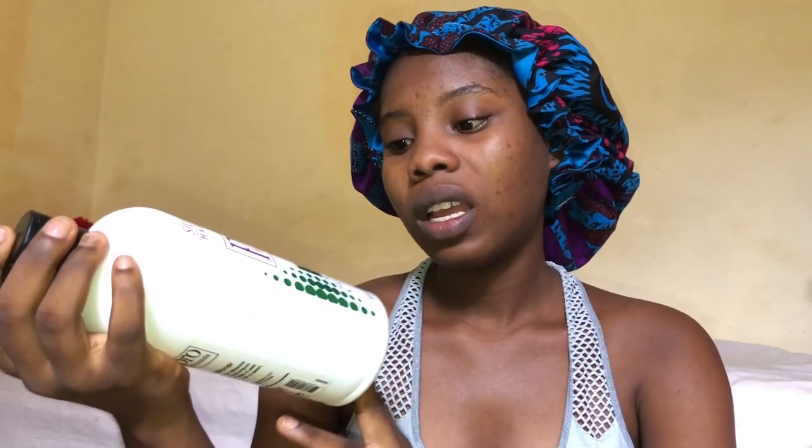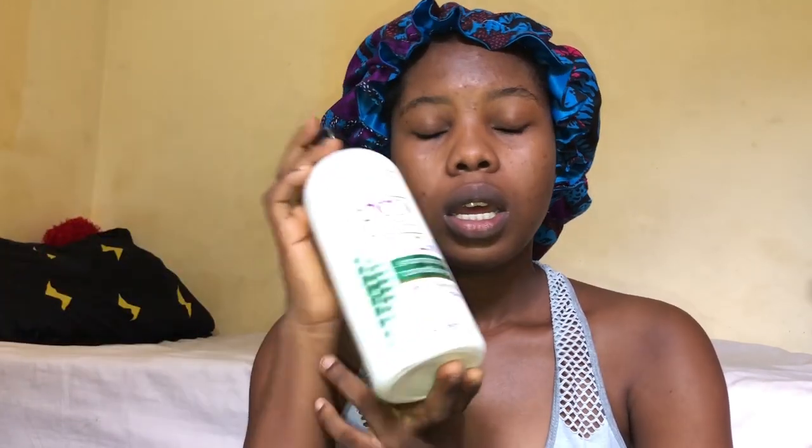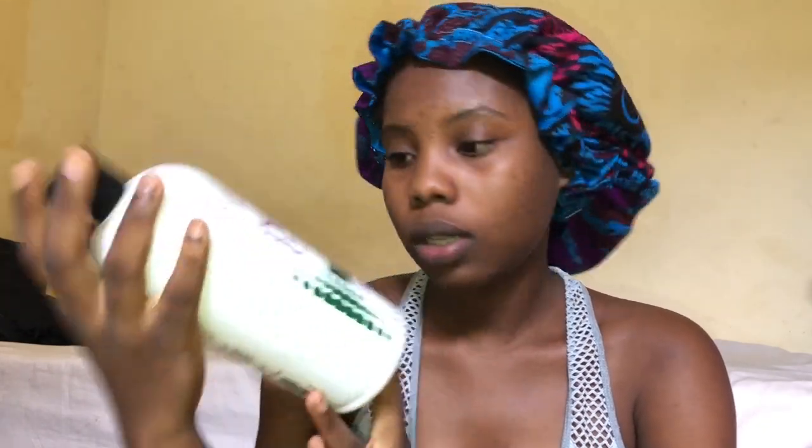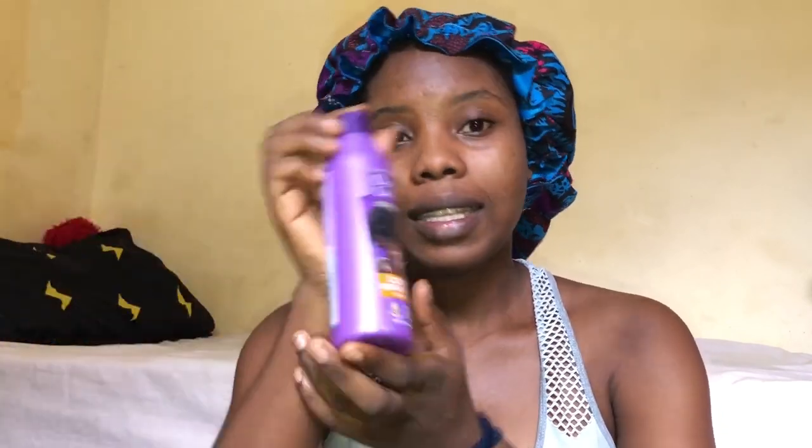...a Silk Sense hair care pro formula 2-in-1. I like this because it has a combination of the shampoo and the conditioner, which gives me less work. I'm not advertising for any company, I'm just showing you what I use for my hair because a lot of people have been asking.